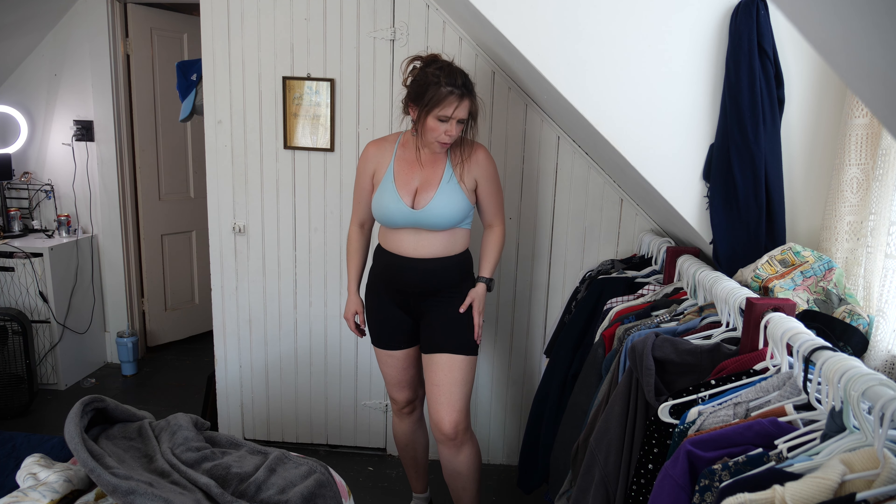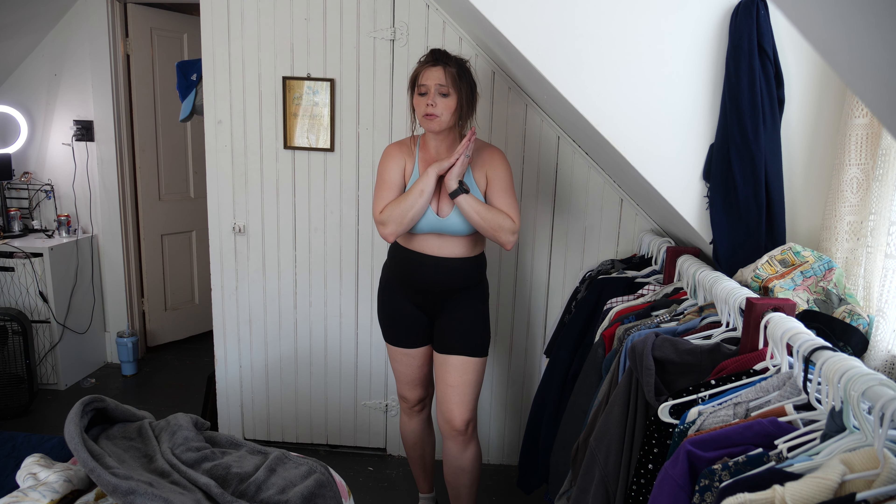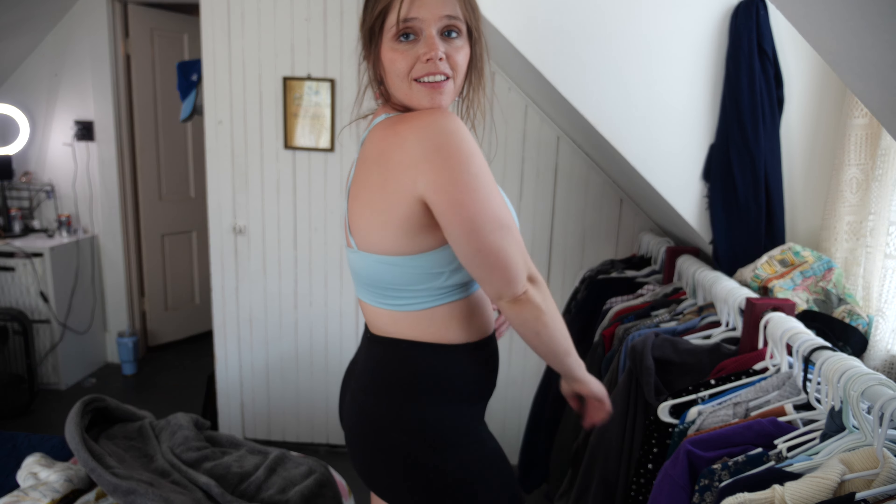First outfit — the one I have on. This is an outfit I'd wear pregnant, postpartum, whatever. These are biker shorts — I believe they are 3 or 5 inch — from Shein, got them when I was pregnant, super stretchy, super comfortable. And then just throw on a sports bra from Amazon. It actually came with a set that has another blue pair of shorts, but those shorts are really short and I don't feel very comfortable in them right now, though I think I will in a couple months.